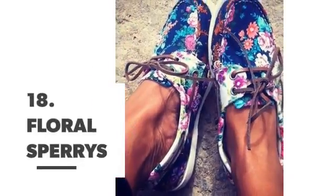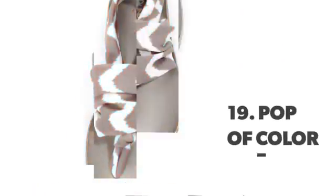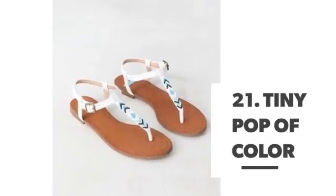Number 18: floral sparries. Number 19: pop of color. Number 20: sleek nude heels. Number 21: tiny pop of color.